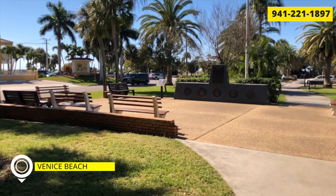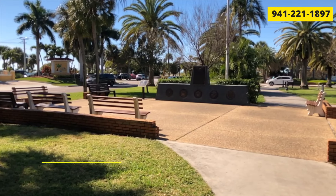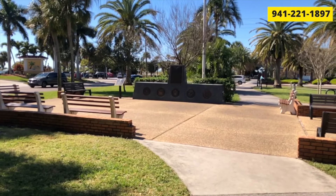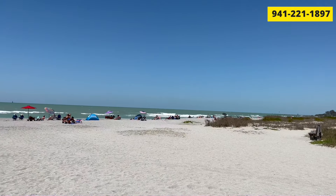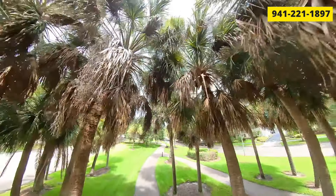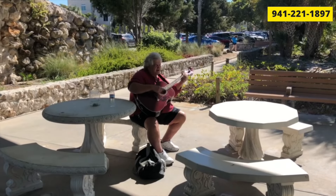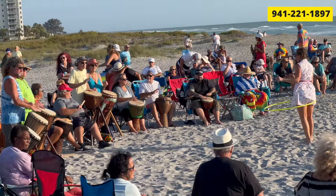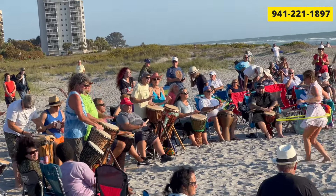The third beach is Venice Beach. What I love about it is you have the downtown, then Heritage Park in the median of Venice Avenue, then the beach. From downtown to the beach it's about a mile walk. The build-up to get to the beach is pretty cool — you have the downtown, the park, and then the beach. Sometimes there is live music under the pavilion, and they do a drum circle every Wednesday evening.